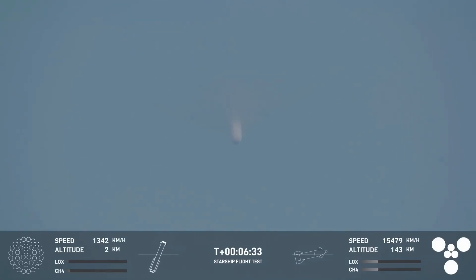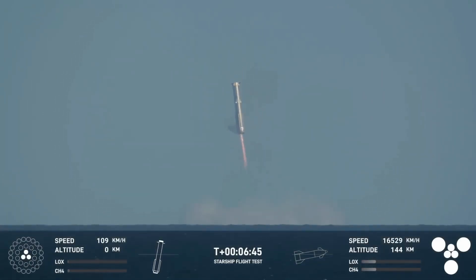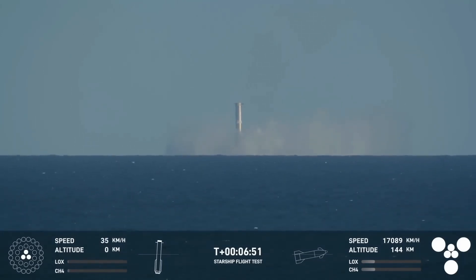At T-plus 6 minutes, the super heavy booster initiated its first controlled burn, slowing its descent and making its way toward the Gulf of Mexico. The booster's grid fins deployed for stability, guiding it toward a soft splashdown in the water.